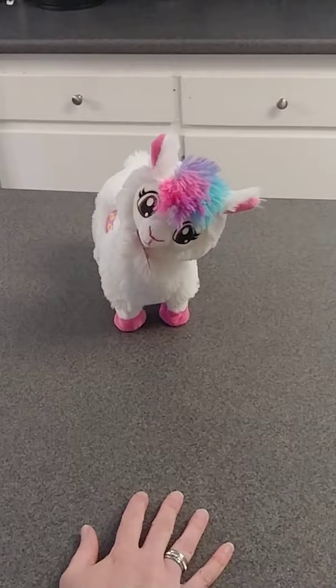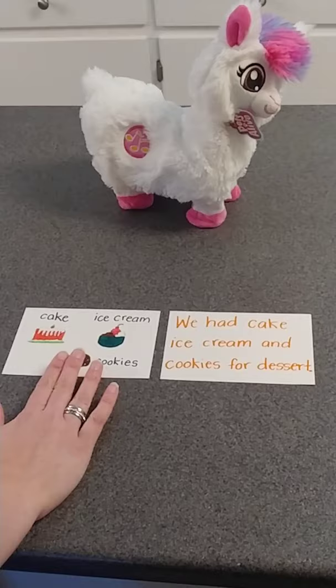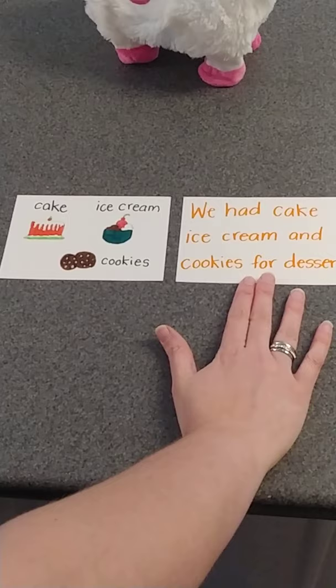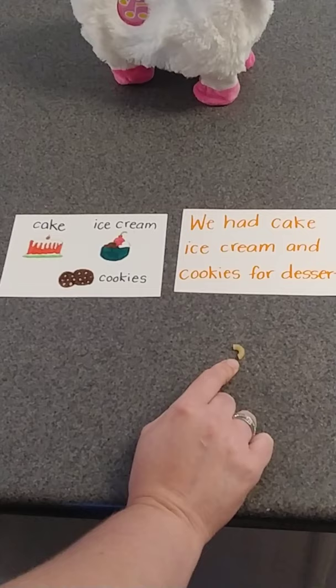I'm so happy that our comma llama is happy about commas. Maybe you can do the comma llama dance later when we get finished. I want to show you some cards and some items. Remember, we've been talking about commas in a series. We are going to be putting commas where they need to go. My commas today are really cool — they're macaroni pieces I pulled out of a box of macaroni and cheese.